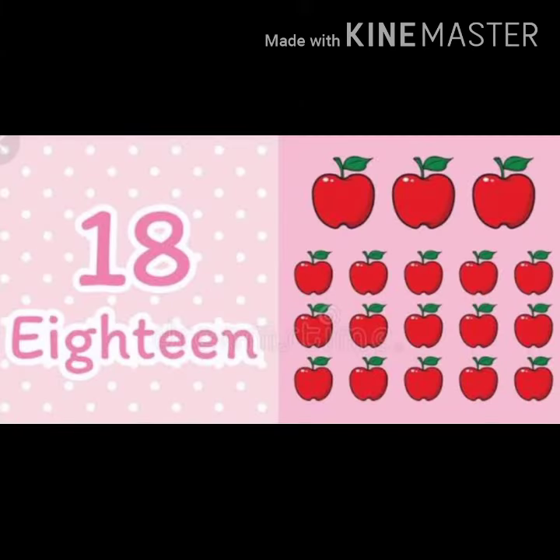18. 1, 2, 3, 4, 5, 6, 7, 8, 9, 10, 11, 12, 13, 14, 15, 16, 17, 18. Apples.